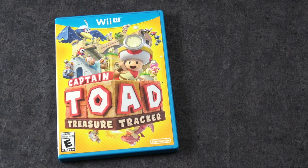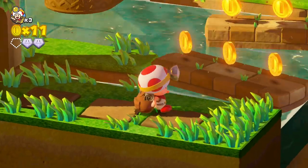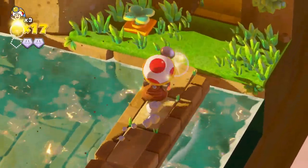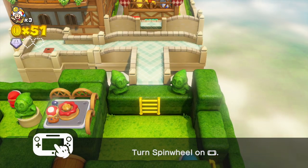Here is Captain Toad Treasure Tracker and for a long time this was one of my all-time favorite games on the Wii U. Thankfully this has also been ported over to the Switch, so fantastic game. If you haven't played it, definitely check it out.